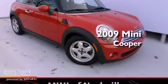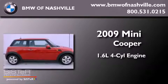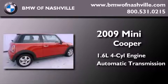This is a certified pre-owned 2009 Mini Cooper. It features a 1.6 liter 4-cylinder engine and an automatic transmission.